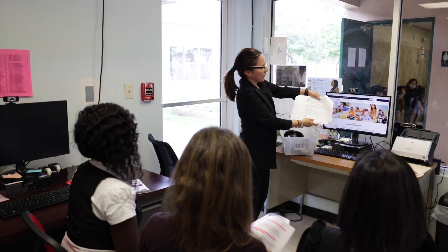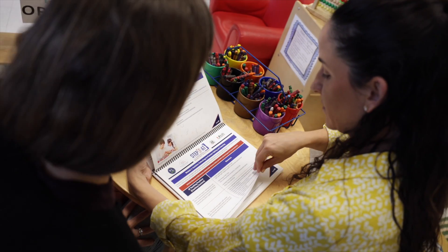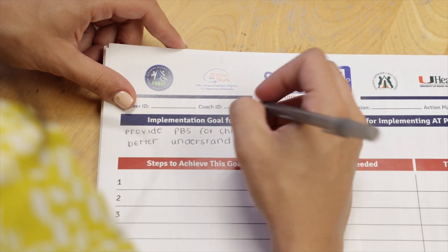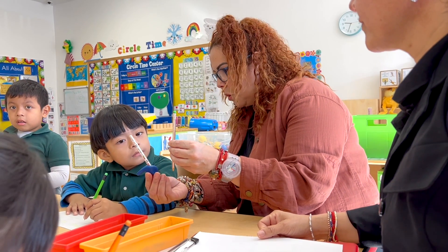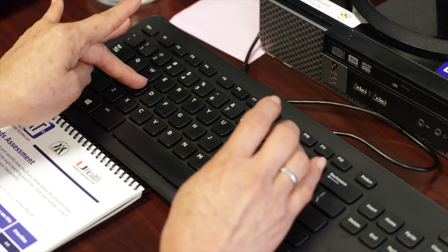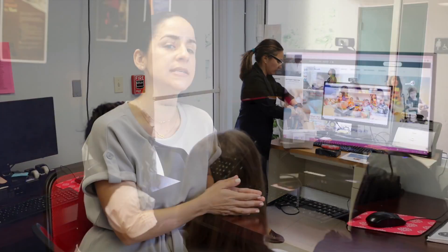El momento más oportuno para presentarle a tu personal el programa de Step Up AT es justo antes de que comience el ciclo escolar. Esto permitirá que cada maestro tenga el mayor tiempo posible para evaluar las necesidades de sus nuevos alumnos y crear planes personalizados para aquellos que necesiten más apoyo. También familiarizarse con los materiales como entrenador antes de que el ciclo escolar comience te ayudará a sentirte más cómoda mientras los guías a través de los talleres.